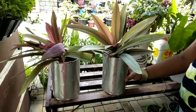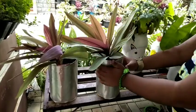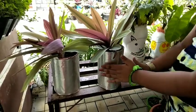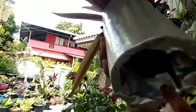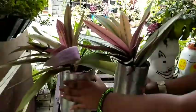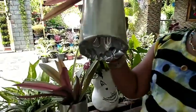We will show you how to use PVC pipe and paper waste, and then set this up.